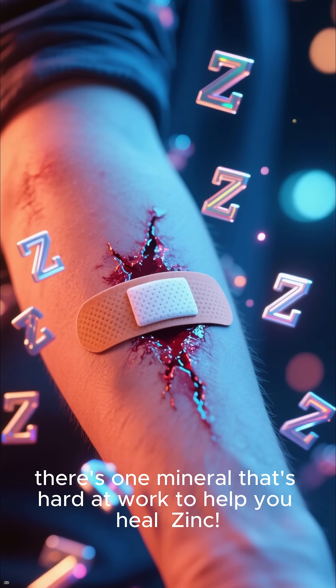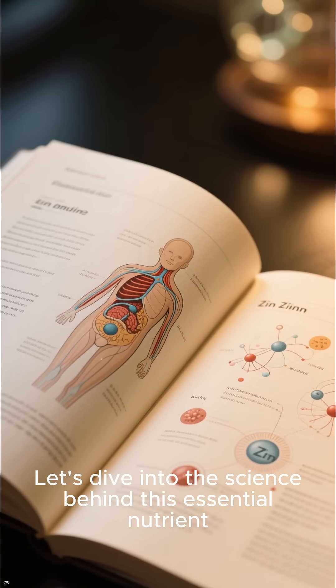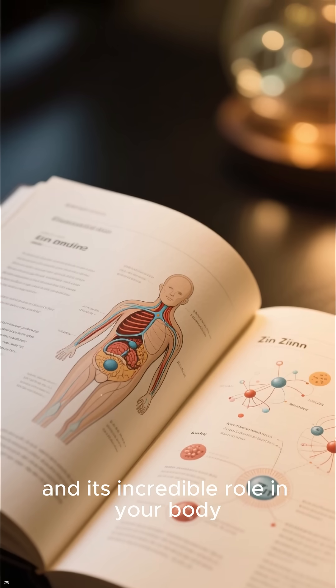When you get sick or have a cut, there's one mineral that's hard at work to help you heal: zinc. Let's dive into the science behind this essential nutrient and its incredible role in your body.